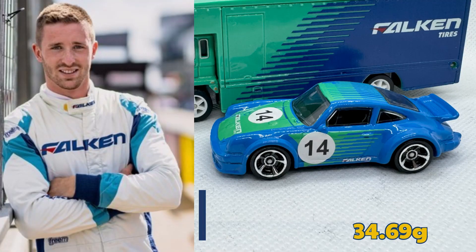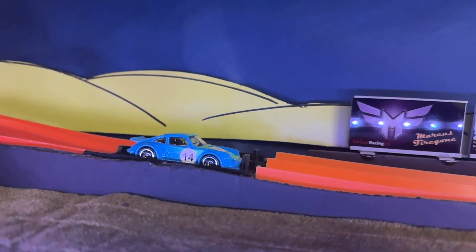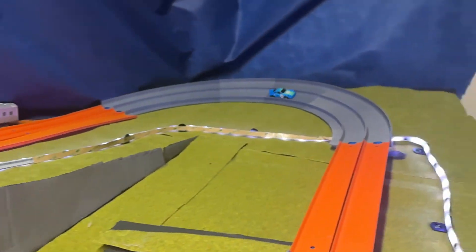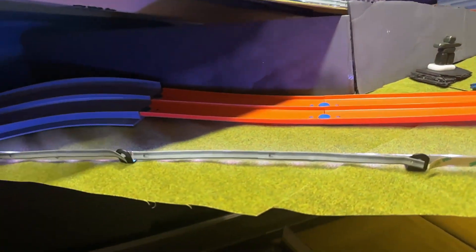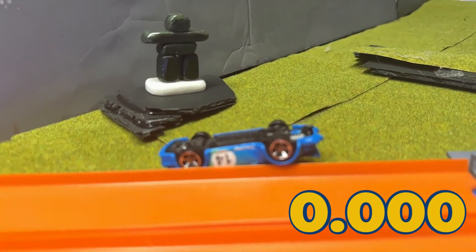I'm pleased to announce professional Falcon Motorsports driver Joel Erickson will be joining us. His car weighs 34.69 grams. Joel may be new to diecast racing, but he's a seasoned driver. Let's see what he can do with this car. Oh no, he crashed — that looked like a 360 spin on his roof.